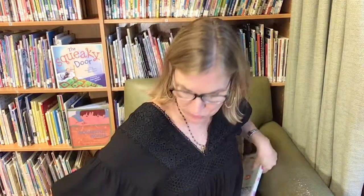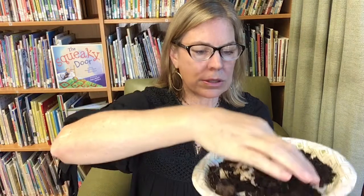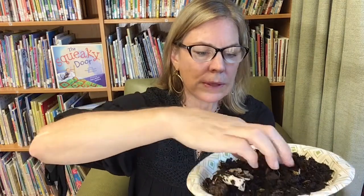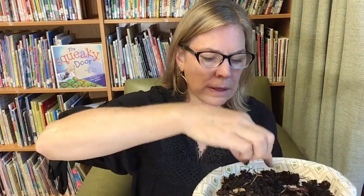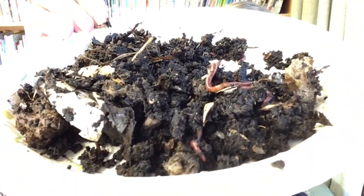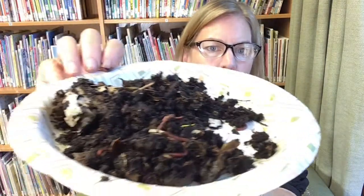I wonder if you've ever been digging for worms. Let's take a look at our dirt here and see if we can find some worms. Worms, where are you? They're hiding and doing a pretty good job of it. There's one! And there's one! See them wiggling around? I got these from my backyard. Do you want to come with me and try to find some more worms? Maybe you'd like a pet worm!